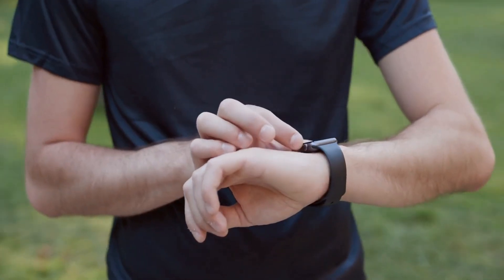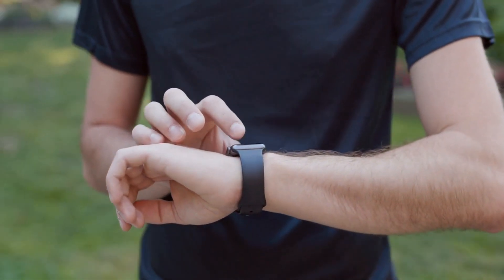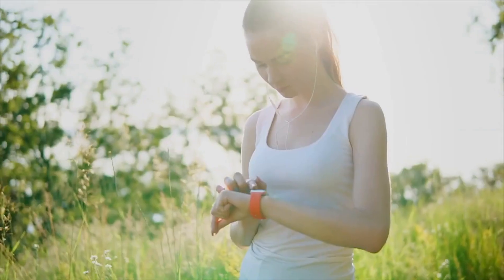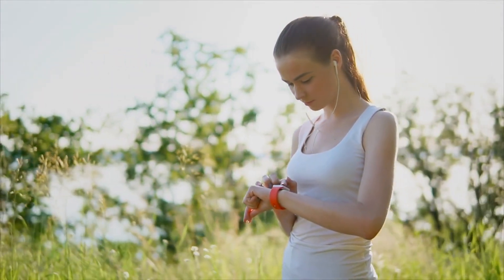One example of a personalized healthcare device is a smartwatch with advanced sensors that can monitor heart rate, sleep patterns, and activity levels, and provide recommendations on exercise and diet based on this data.